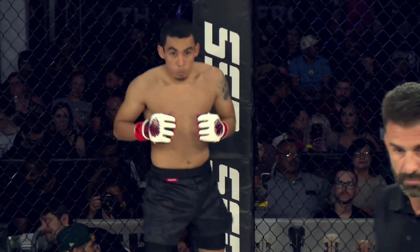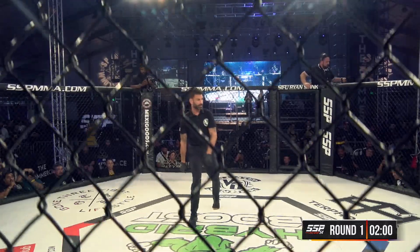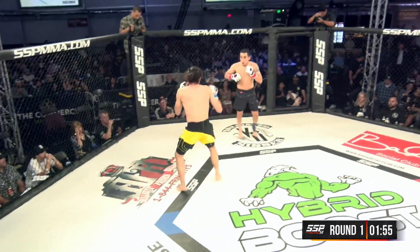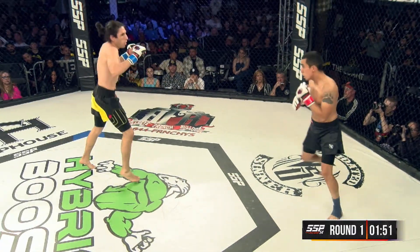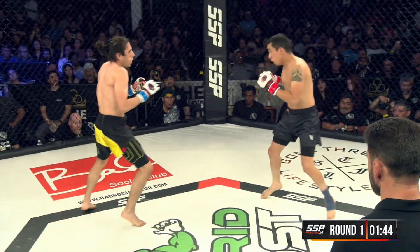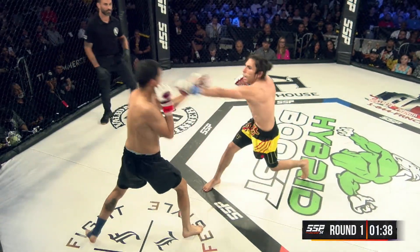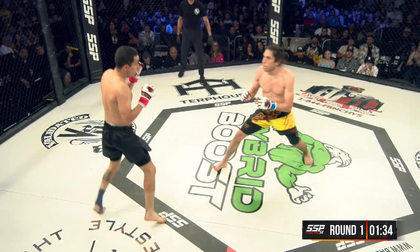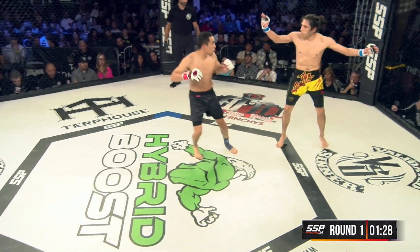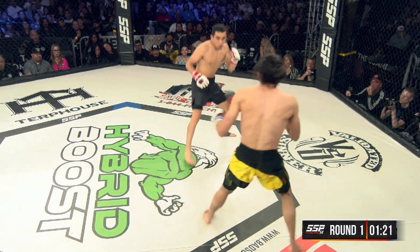Three two-minute rounds, no shin guards for this one. Both fighters in that southpaw stance. Jaramillo's swinging for the fences early but missing wildly. Haltom keeping his composure, lands a nice lead uppercut. Jaramillo is throwing shots but pulling back as he throws — which normally means he's hesitant to get hit. He's being a little overcautious. Nice spinning back kick attempt.